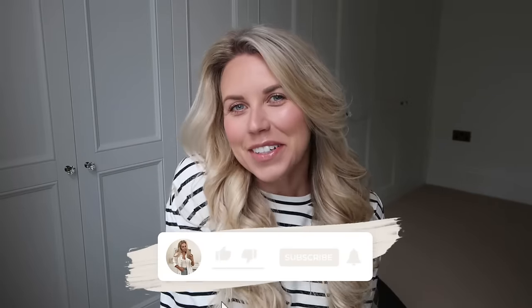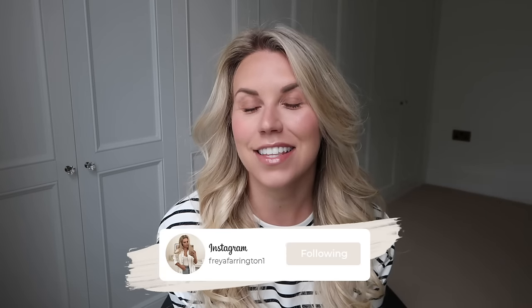Hi guys, welcome back to my channel. Welcome back to a brand new video. I hope you're all doing really, really well. I've picked up some bits from Zara lately and they have just arrived. So I've got them fresh in their parcels, sat next to me, which I thought I could unbox to share everything with you. I will leave everything in this video linked in the description box if you want to shop anything.